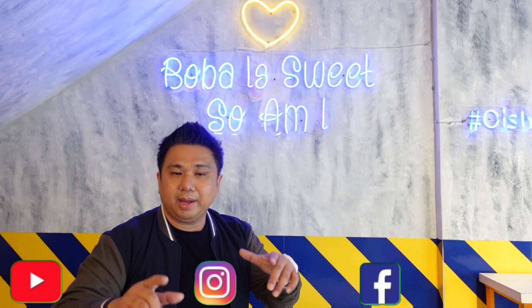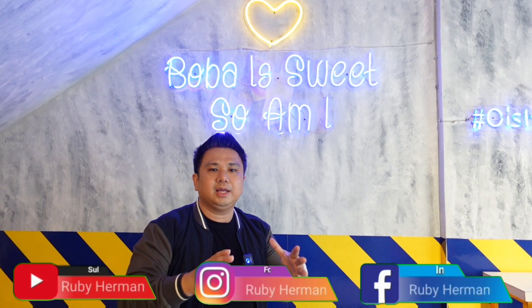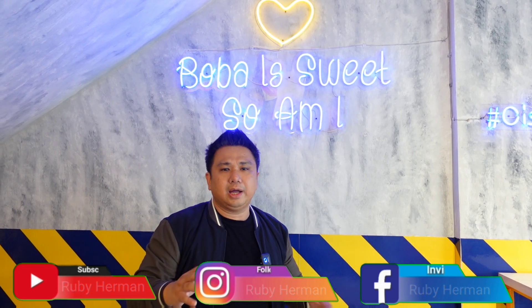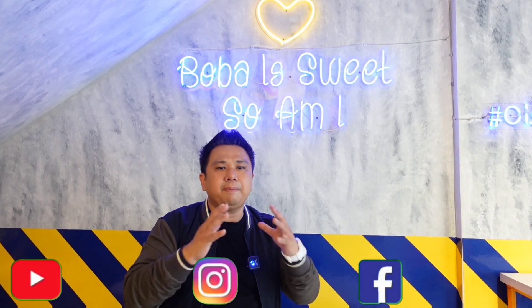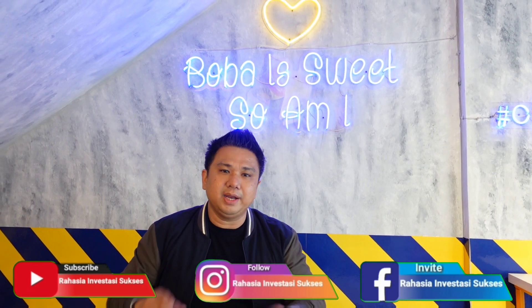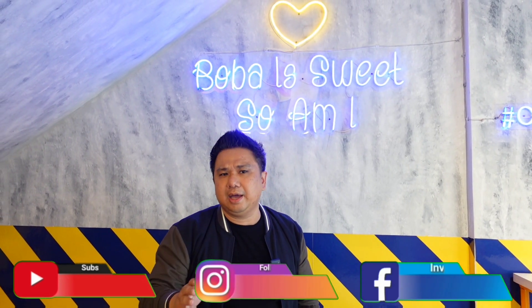Hi, teman-teman, jumpa lagi bersama saya, Hubi Herman. Sekarang banyak sekali bisnis-bisnis food and beverage yang ada di Indonesia. Tapi bagaimana dengan persaingannya dan apa sih konsepnya? Kali ini kita ada di Street Boba, dan saya bakal ngobrol-ngobrol dan tanya bagaimana menu-nya dan bagaimana bisa beradaptasi dengan market. Karena pasti dibutuhkan inovasi dan juga kreativitas dalam mengeluarkan menu. Simak video berikut ini.